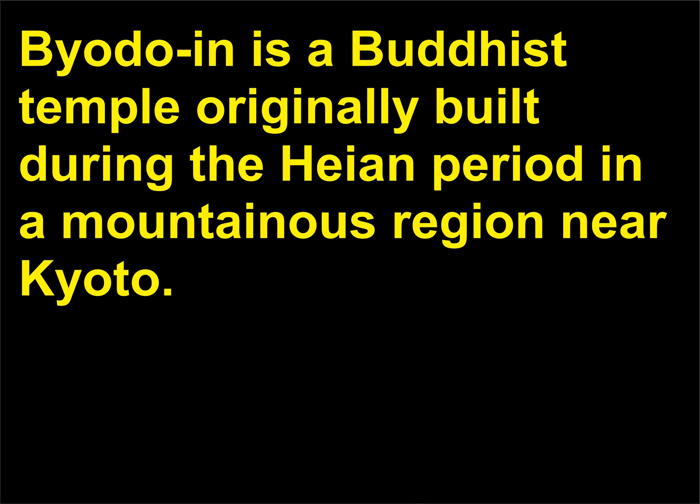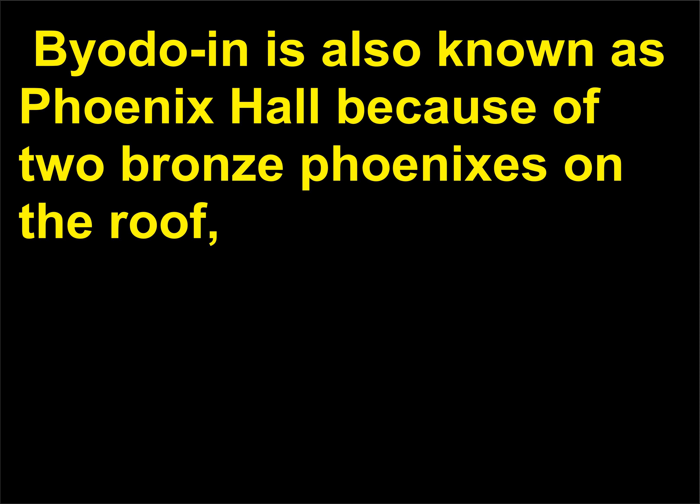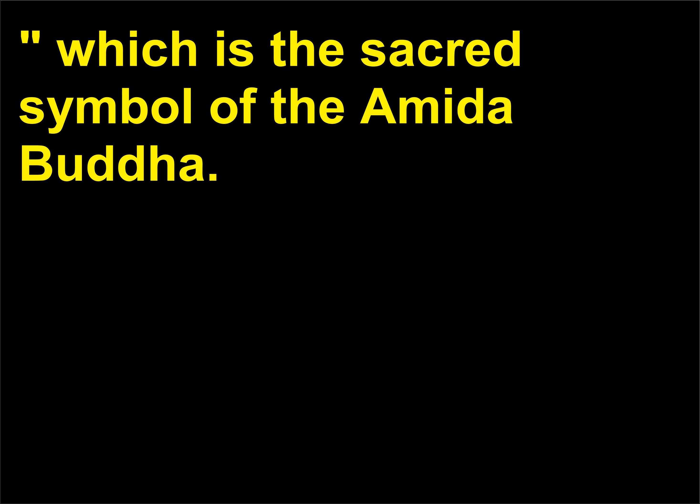What is Byōdōin? Byōdōin is a Buddhist temple originally built during the Heian period in a mountainous region near Kyoto. Considered one of the most beautiful Pure Land Buddhist temples, Byōdōin is also known as Phoenix Hall because of two bronze phoenixes on the roof and because the building's upswept roof lines are considered bird-like. It sits in front of a reflecting pond designed in the shape of the Sanskrit letter A, the sacred symbol of the Amida Buddha.